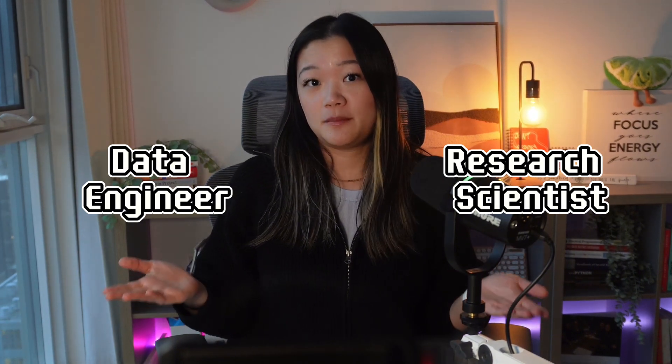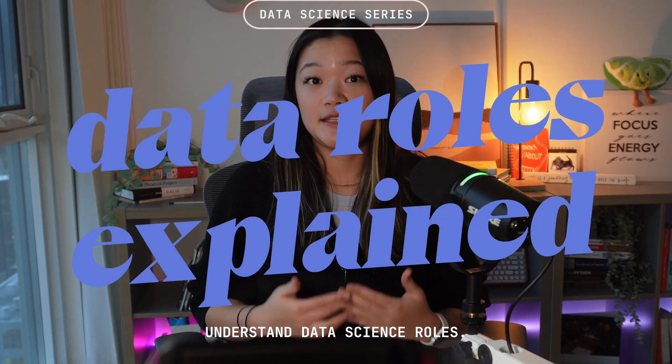This is really important because research scientists and data engineers are both data science roles, but the requirements to break into each vary so drastically — from educational levels to skill sets. That is why I created this series, Data Roles Explained, to demystify all types of roles that exist within data science.